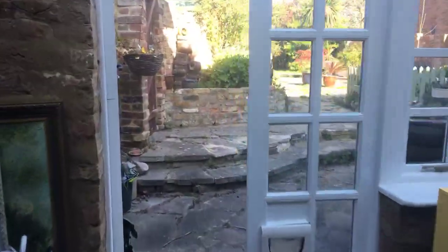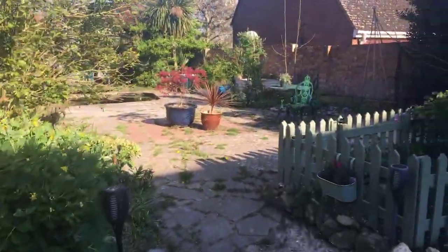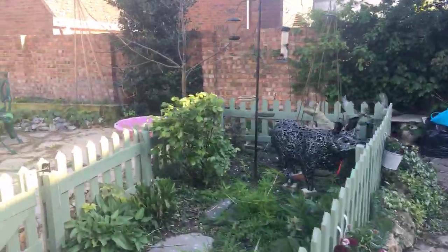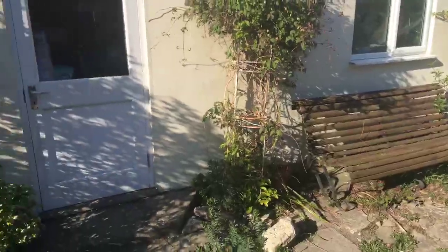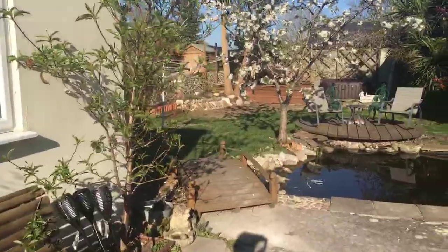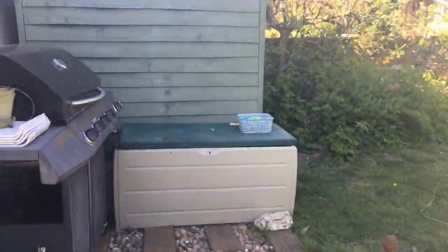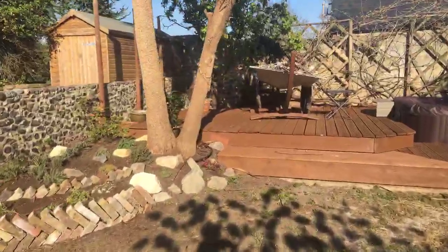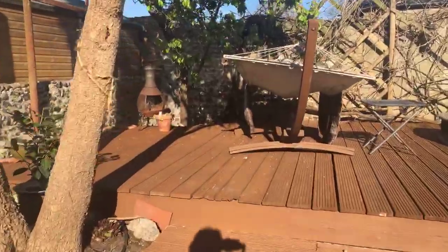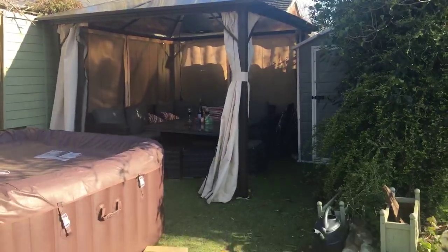Going out via the kitchen and conservatory to the back garden, which measures somewhere in the region of 80 feet. It's a walled garden, as you would expect with a house of this period, and there is a side access. We've got a number of different areas: veg troughs and veg areas, an ornamental pond, side access into the garage, a garden shed. And then we've got this lovely sun trap deck taking full advantage of the evening sun, and a lovely quiet gazebo area for entertaining.